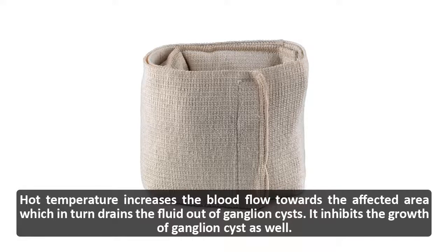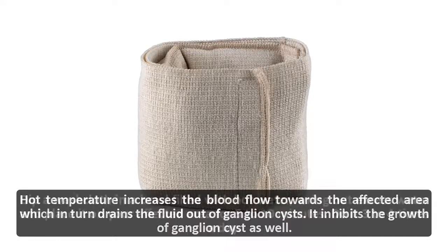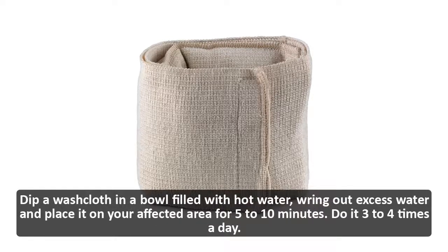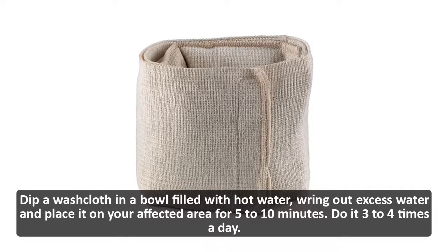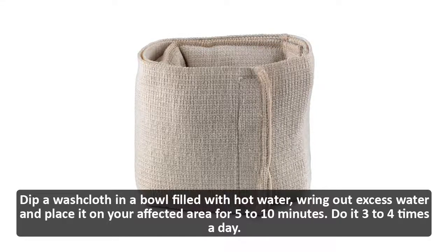Warm compress: hot temperature increases blood flow towards the affected area, which in turn drains the fluid out of ganglion cysts and inhibits their growth. Dip a washcloth in a bowl of hot water, wring out excess water, and place it on your affected area for 5 to 10 minutes. Do it 3 to 4 times a day.